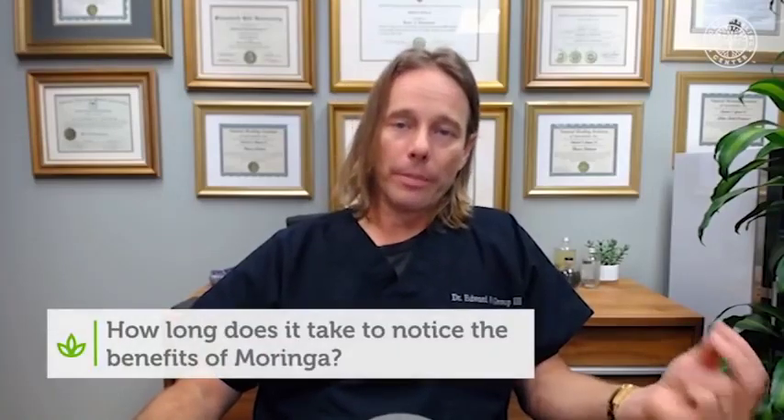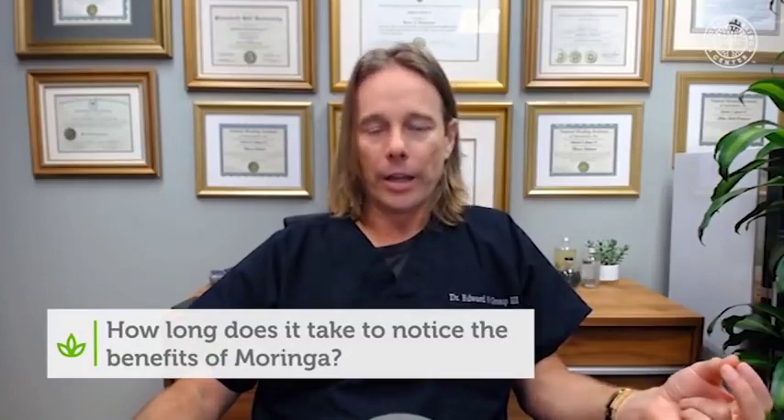People often ask how long it takes to start noticing benefits of Moringa. Based on research, most people start feeling benefits around three days, with fuller effects up to three to four weeks. Give it some time before evaluating results, although you might start noticing benefits right away.